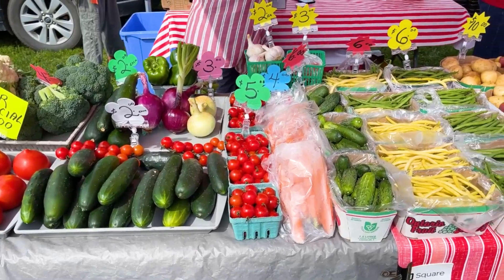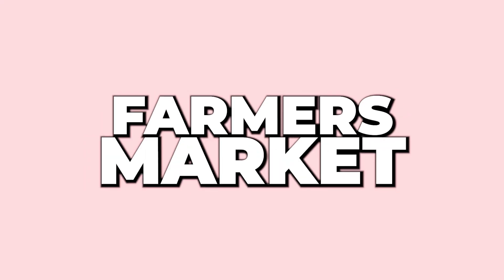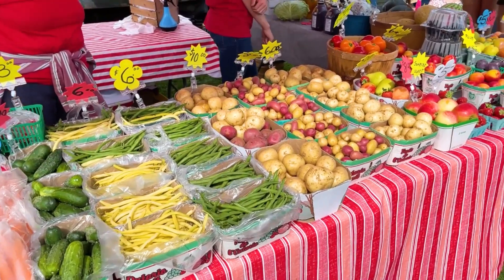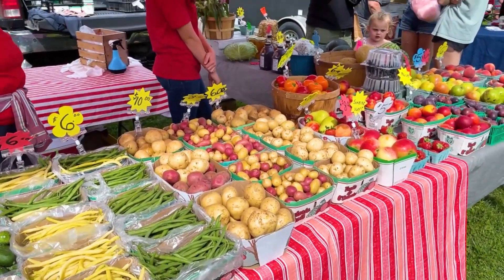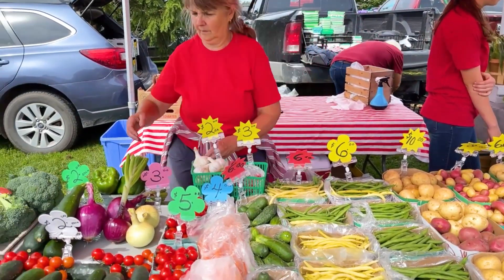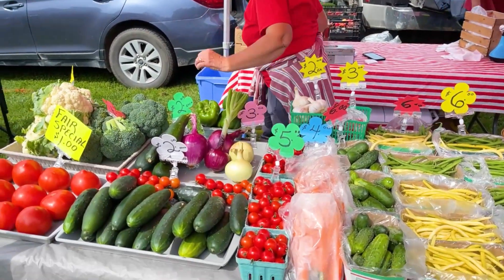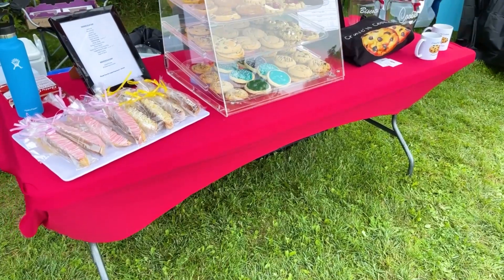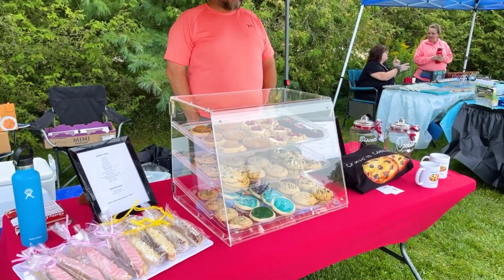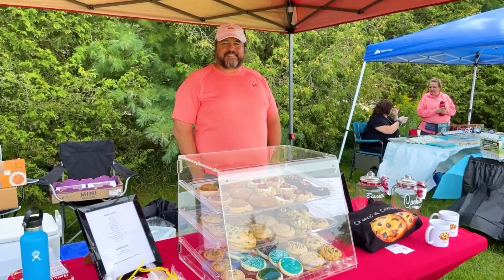Now let's talk about something for the grown-ups. The Farmer's Market is a must visit — a treasure trove of locally sourced goodies from fresh produce to artisan crafts. There were so many vendors that day. I loved visiting each and every single vendor to talk to them about their story and find out what makes their businesses unique.